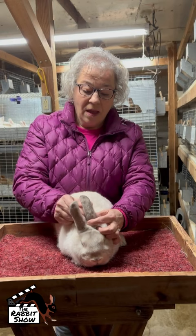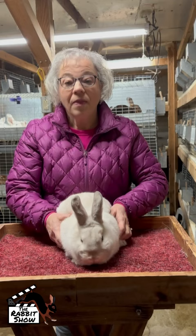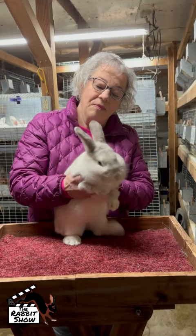They should be rounded at the tips. Pointed ears are a severe fault. You can see they're very heavily furred — that's another strong attribute of this breed. And they have a very nice rounded face, as you can see. We just love their chunky little faces.